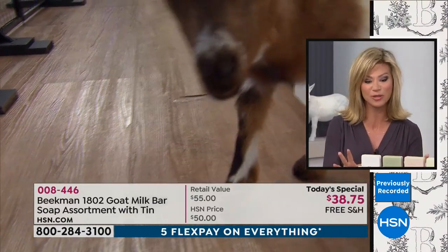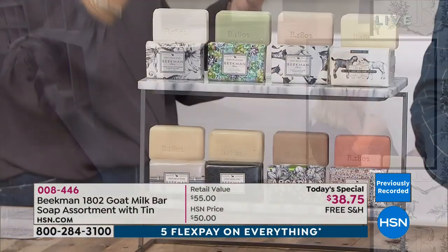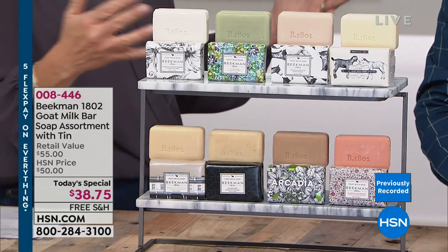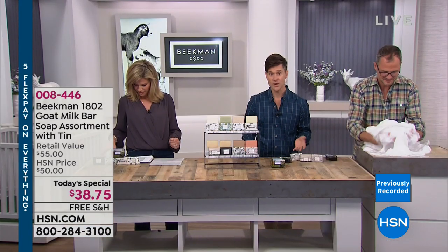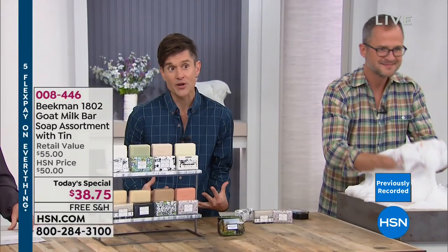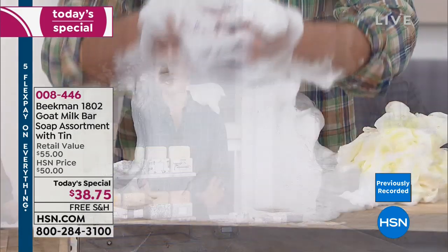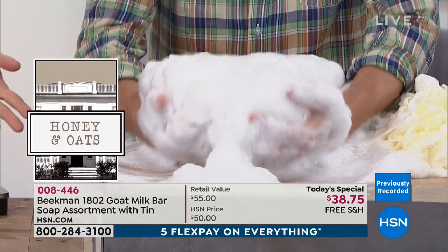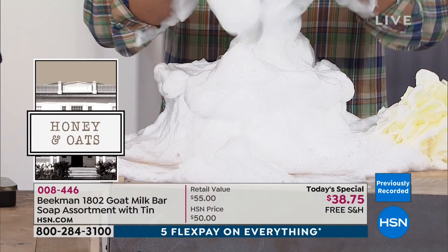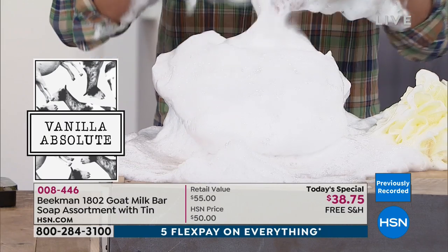Everything Beekman's bringing to us is on free shipping and handling. We'll walk you through why goat's milk is different. As they said when they first started with us, they didn't reinvent it, but they perfected it. You will notice the difference in your skin the very first time you use it, particularly coming into the winter months with dry heat. Goat milk has the same pH as human skin — that's one of the secrets. It doesn't strip your skin, it helps balance it and leaves the natural oils and moisture on your skin.